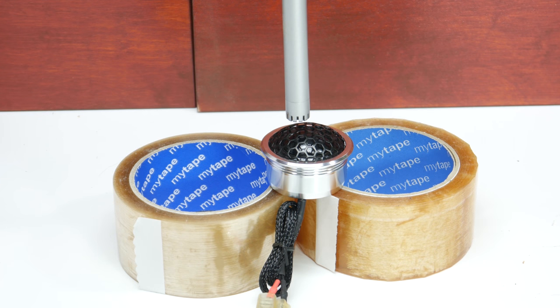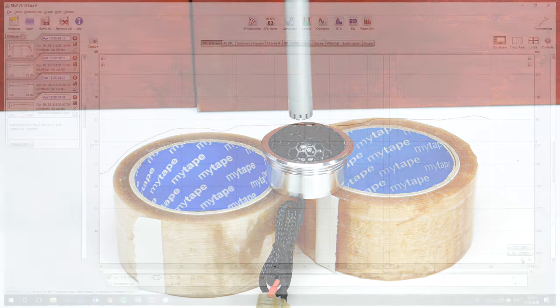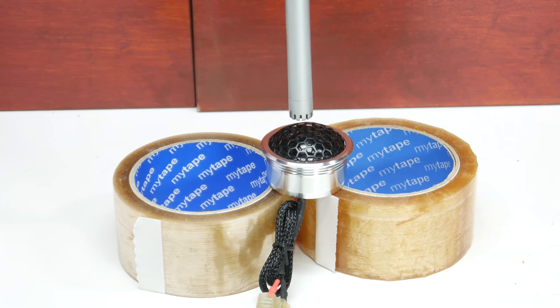Now we will do the same test for the tweeter. The frequency test will start at 1 kHz to avoid damaging the tweeter, since it can't handle lower frequencies. From the graph I can see that the response of the tweeter is really, really linear. It goes all the way up to 20 kHz, and the whole curve fits into plus and minus 3 or 4 dB. It's a really, really good tweeter — I would recommend it.